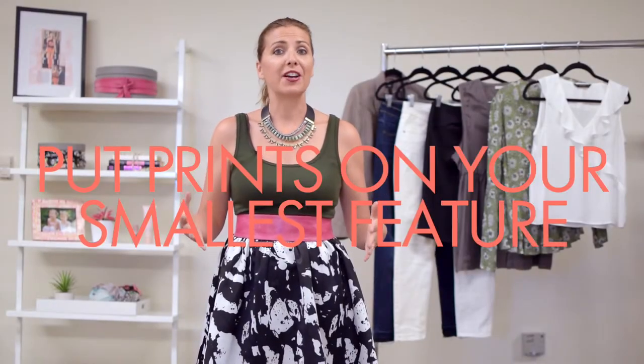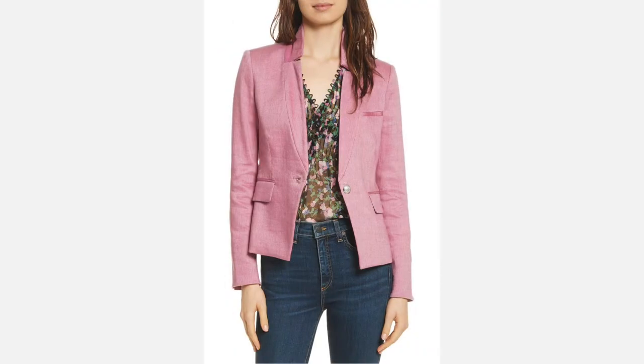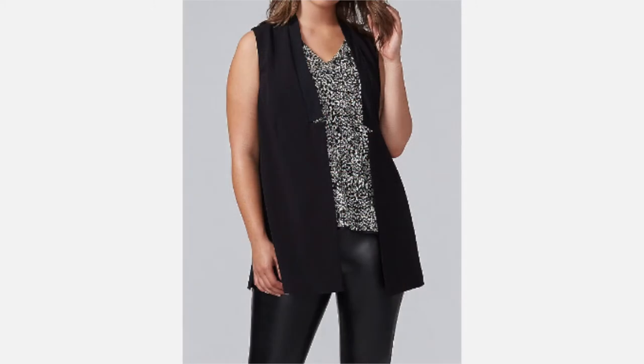The next tip is to put prints on your smallest feature — basically the opposite of what I'm wearing here with flare. If you're not wearing flare, bring the prints up on top. Stripes, plaid, florals, polka dots — they all draw attention, and you want that attention drawn up to the upper body. If you're wearing something fitted on the bottom, put the print on top and darker colors on the bottom.